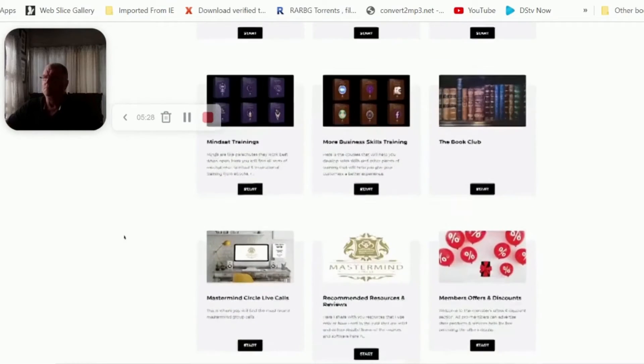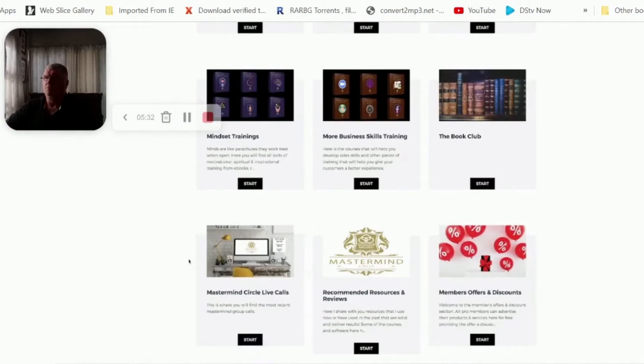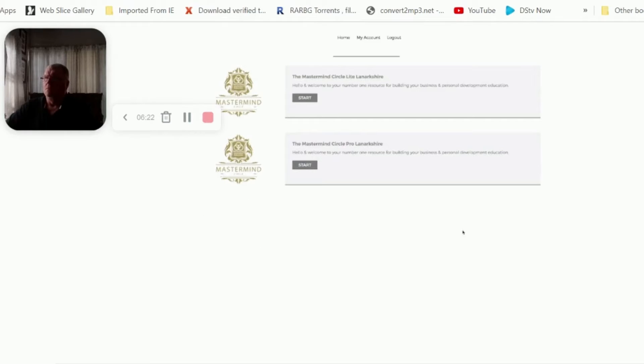This is the part that really separates Light from Pro: you get access to local networking calls every single week, so you can network with peers, find leads for each other, and let everyone know exactly what you do and who you're looking to work with. Also, members offers and discounts mean you can post your own ad absolutely free as part of your pro membership at a slight discount to fellow members, and they do the same for you. Some members find the networking alone is worth the membership fee, not to mention all the other value.